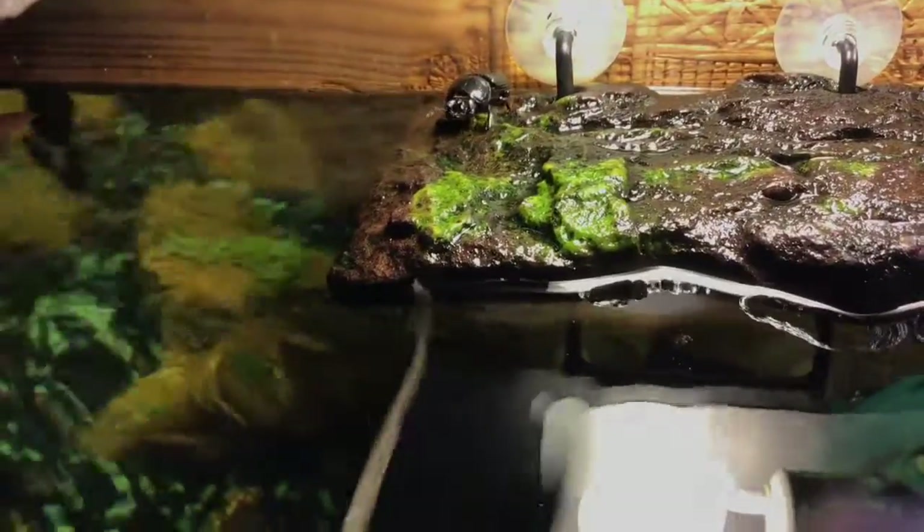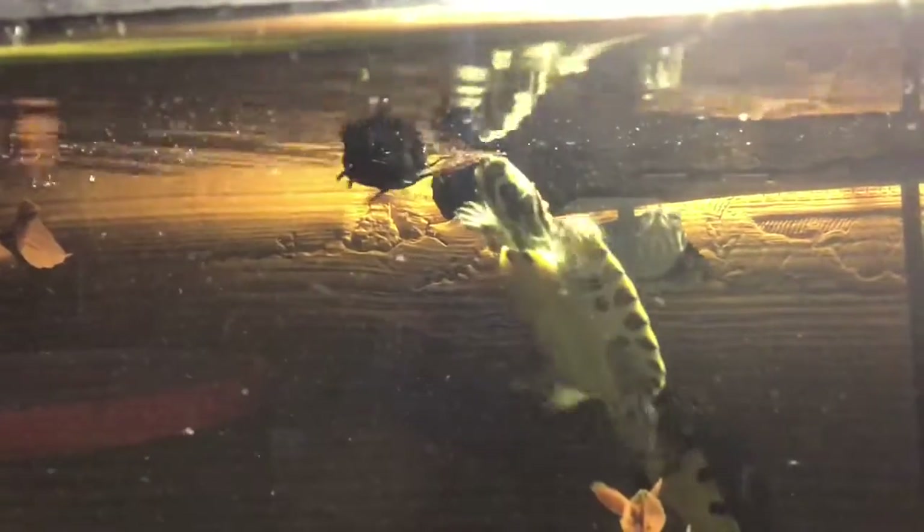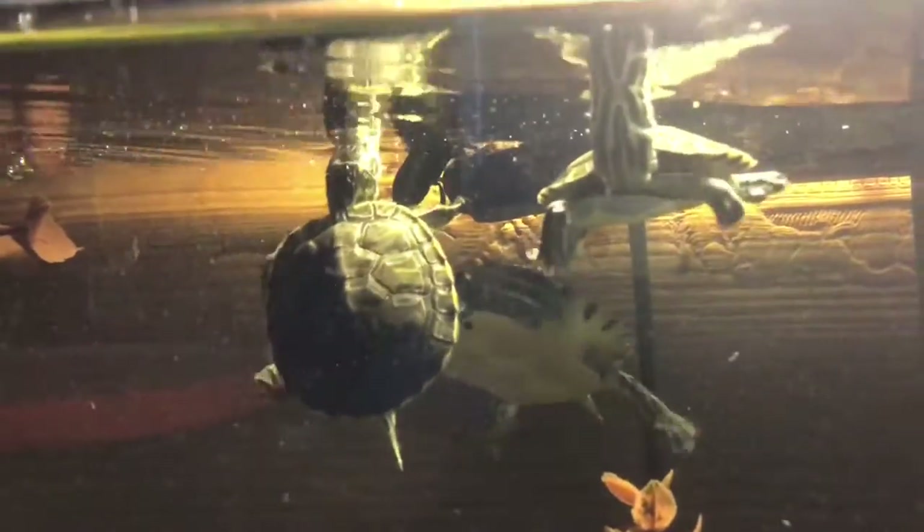All right, so he's kind of on high ground right now. Let's see what the other turtles are doing. Oh snap, he's crawling up on land.